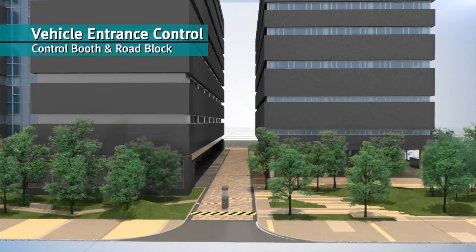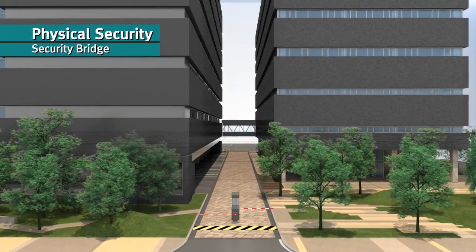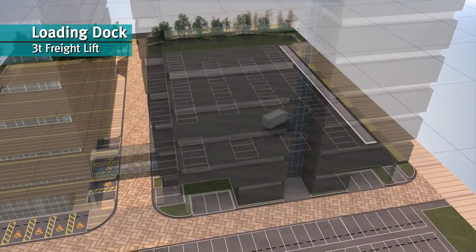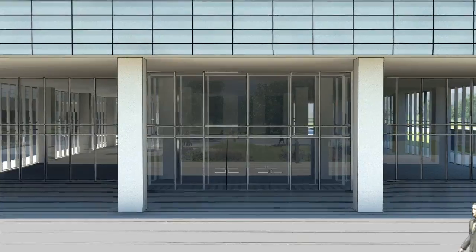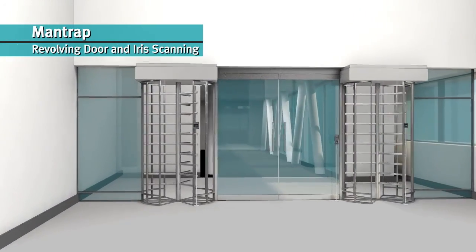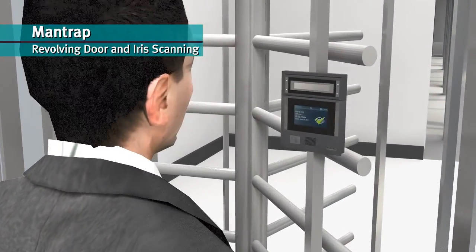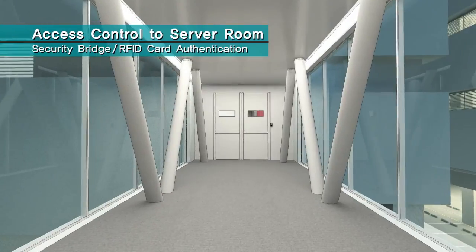LG Uplus Pyeongchon Megacenter ensures complete physical security through infallible vehicle control at the entrance and separation of data centers and the office building. Each data center has an exclusive loading dock and a freight lift to safely transport clients' equipment. It has a multi-layered security system including security card access, iris scanning, and man-trap doors, requiring more than five steps of security process to access a server room. In each server room, every rack row is equipped with a CCTV and 24-hour monitoring system to protect customers' valuable information.